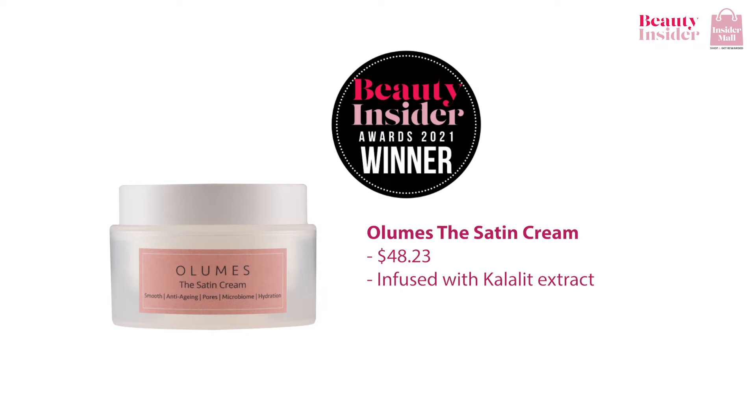There's also the Olumes Satin Cream. It features a powerful blend of hydrating ingredients and botanical extracts from the Borneo rainforest that will do wonders for your skin. Infused with electrolyte extract, a potent ingredient known to effectively soothe inflamed skin and packed with antioxidant properties, this weightless cream delivers a satin finish which allows you to have a firmer and flawless looking complexion.